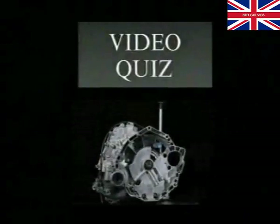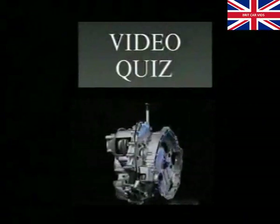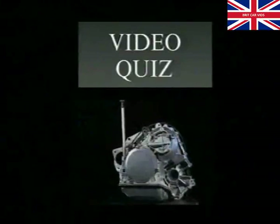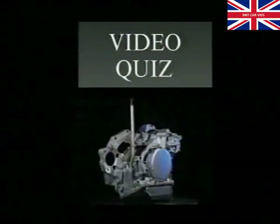A multiple choice quiz designed to test your knowledge of the VT1 transmission is enclosed with this video package, offering you the chance to win one of six superb sets of screwdrivers and an opportunity to increase your total number of ATP points. To qualify for both, the closing date for your completed answer sheets is May the 1st, 1992.